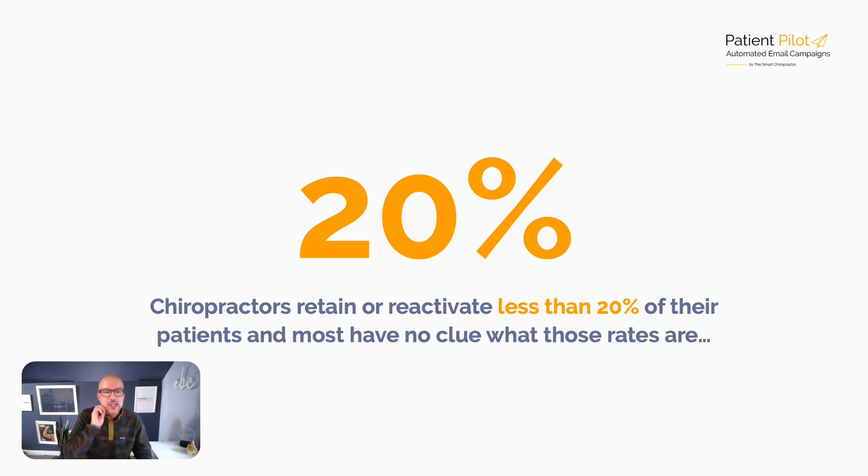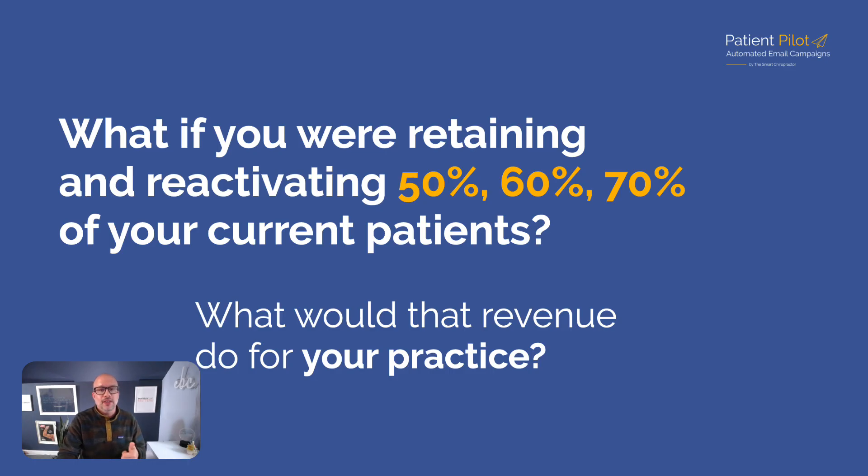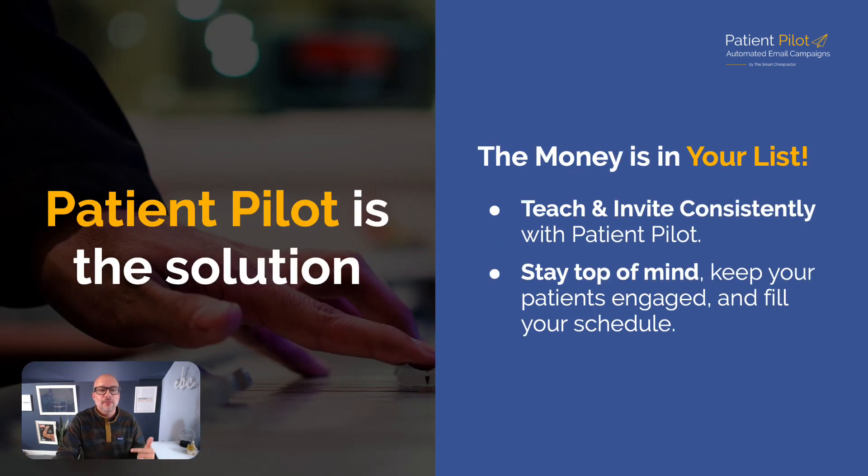20% of chiropractors retain or reactivate less than 20% of their patients, and many docs have no clue what their retention rate through active care is. Most of the time it's 20% or less. What if 50%, 60%, 70% of your patients were now being retained and reactivated throughout active care? That would make a huge difference in keeping your schedule full with patients who already know, trust, and like you — which is what Patient Pilot does by helping you stay top of mind.